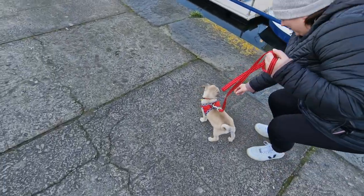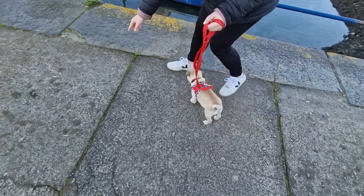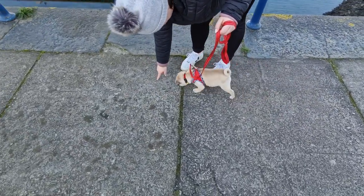I never knew that you had to train a dog to go for a walk. Just shows you how clueless we are.